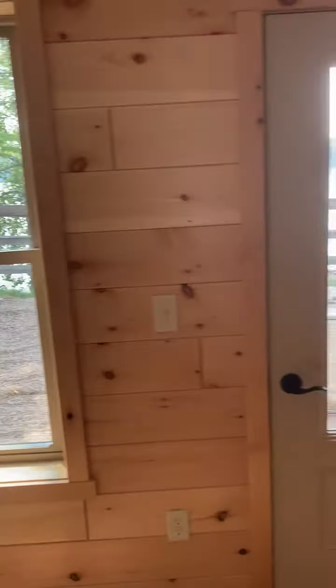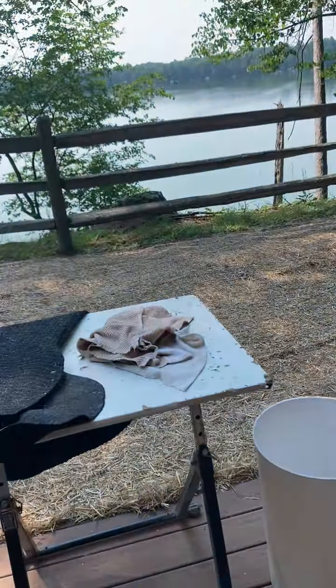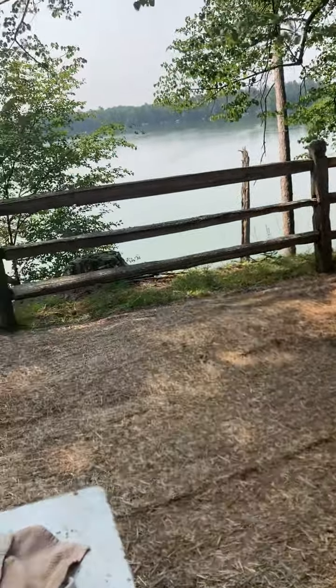So there's two sides of this building and they're both identical. And then you go out the back door and there you have the lake — Lake Carr.